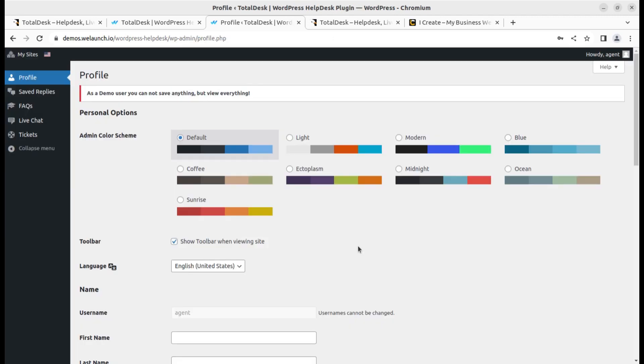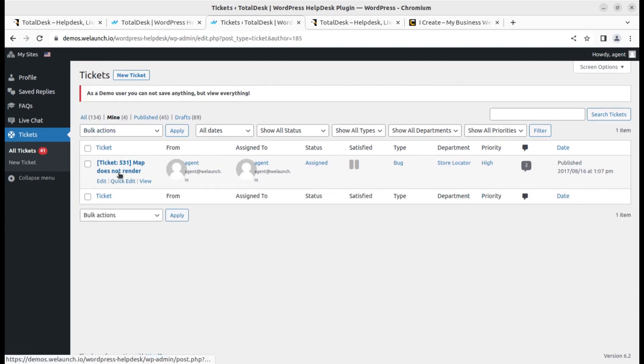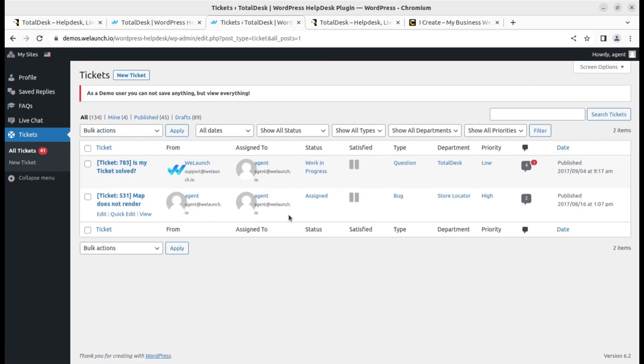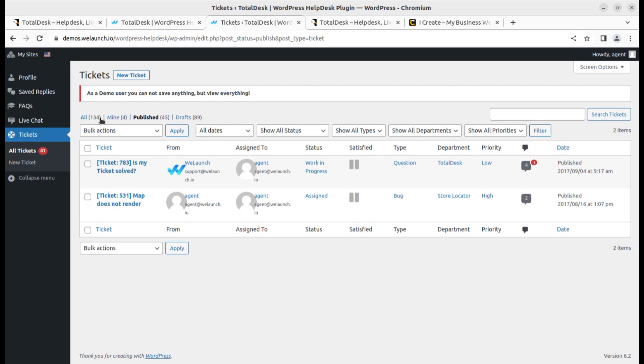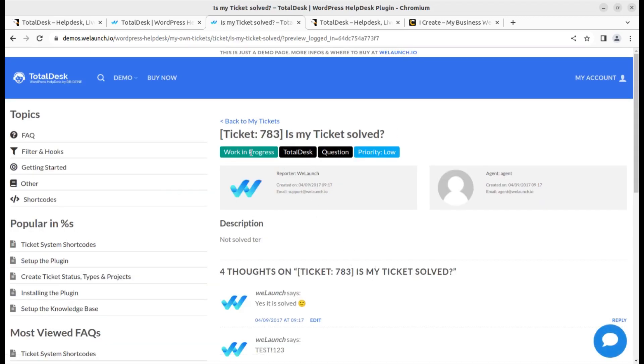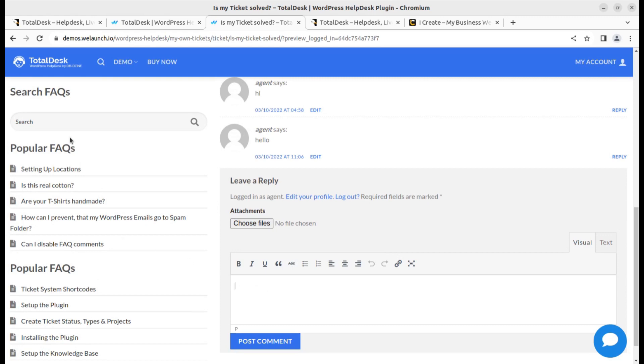Now I'm taking you to the agent login — the support agent who is providing the support. This is a demo instance. The support agent can see all tickets available in the system, as well as tickets assigned specifically to them under 'My Tickets.' Draft tickets and published tickets are both visible. The agent can view a ticket, see where it is coming from, check the status, and update the status accordingly.